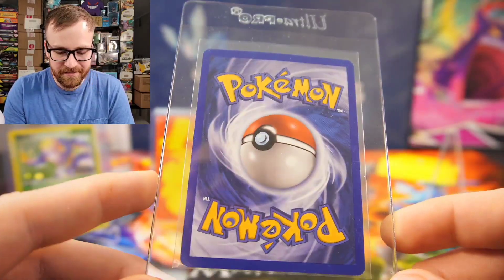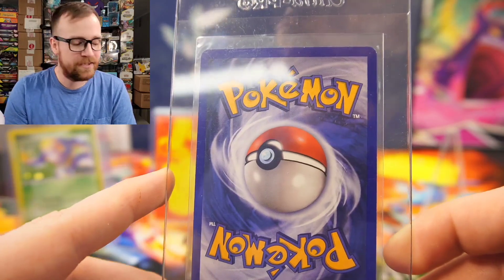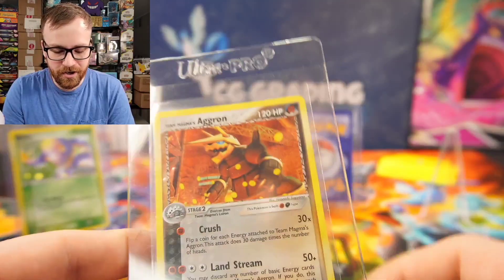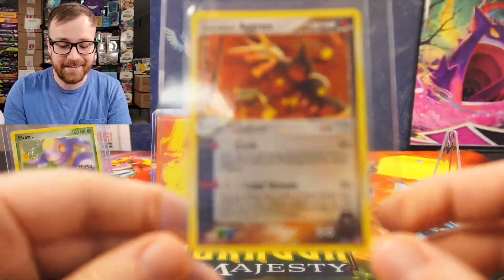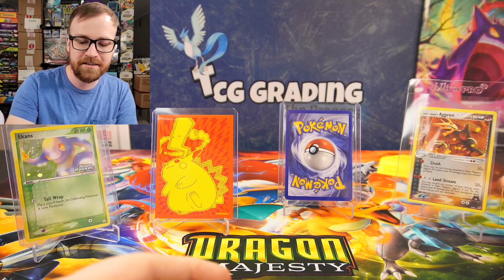A sealed box of EX Team Magma versus Team Aqua sells for like $10,000. Each pack on the inside sells for approximately $185 to $200. And this is the holo card that you can pull from a heavy pack — if you buy heavy packs, this is the card you can pull. Just think about how crazy that is. Let's go into the next card.